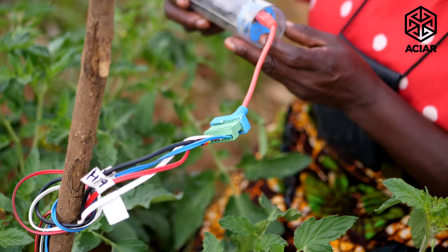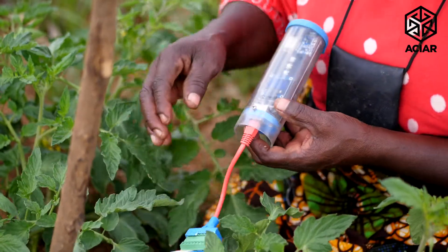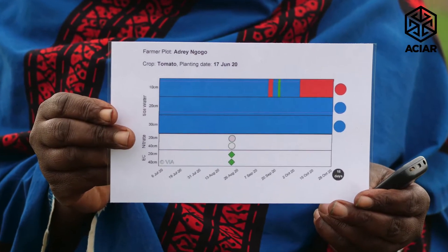That has dramatically increased crop yields. These Chameleons have got some probes that sit in the soil that measure the resistance of the soil in terms of the moisture content. It relays that data in terms of three simple colours — green, blue and red. That just gives the farmers a guide as to how wet the soil is down there where you can't see it, so the farmers have got in their hands the knowledge they can use to take decisions on the spot.